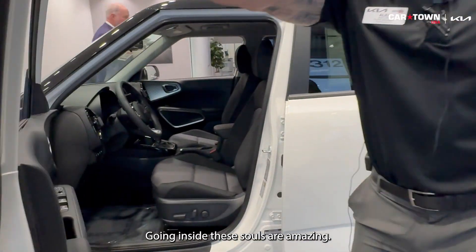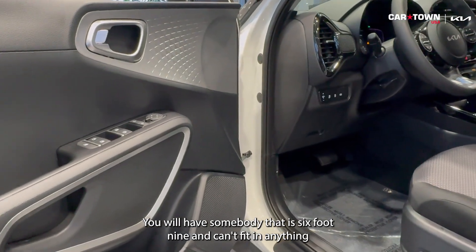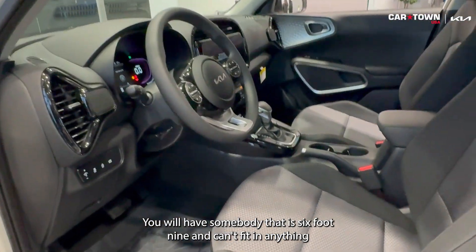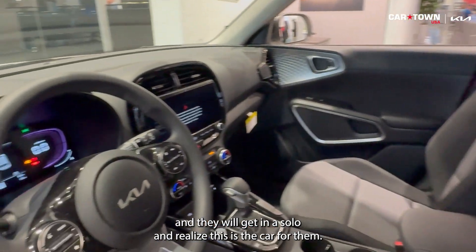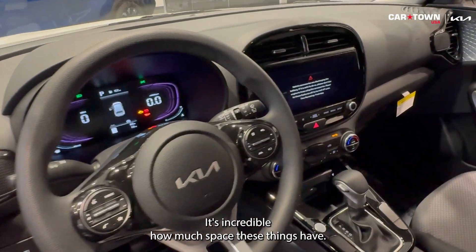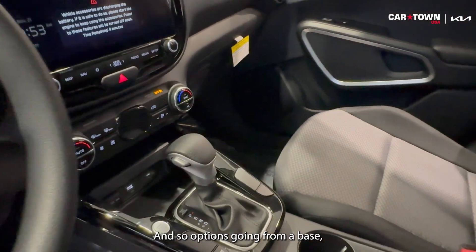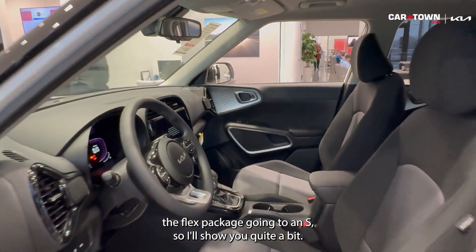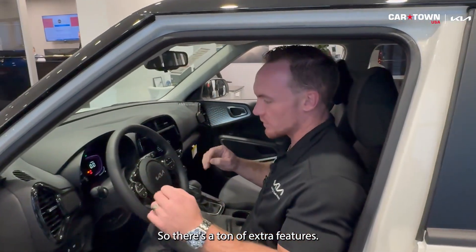Going inside, these Souls are amazing for space. You will have somebody that is six foot nine and can't fit into anything, and they will get in a Soul and realize this is the car for them. It's incredible how much space these things have. Going from the base LX package up to the S, there's a ton of extra features.